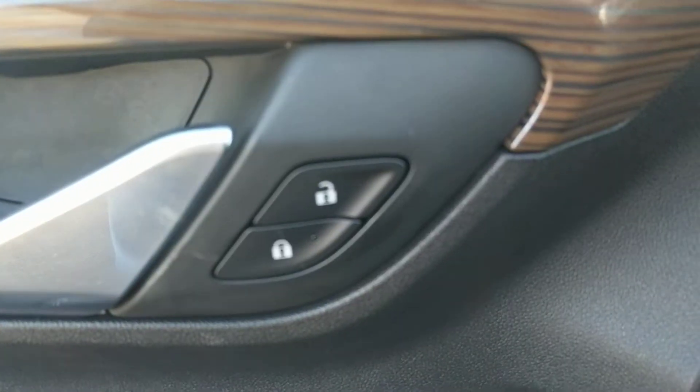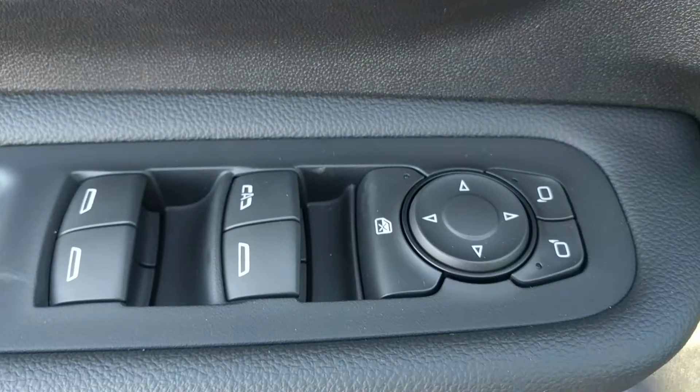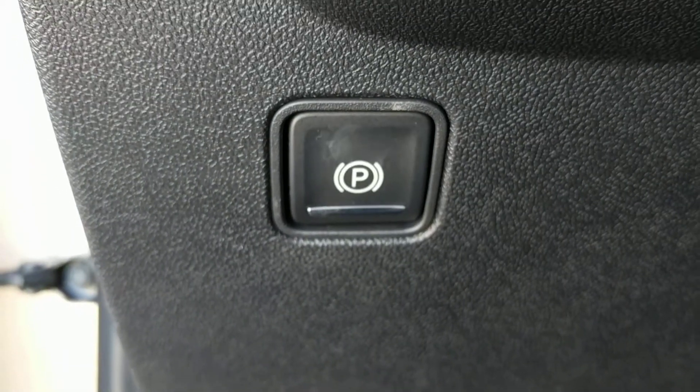The seats are power adjustable. Here we have power locks, powered mirrors and windows, and an electronic parking brake.